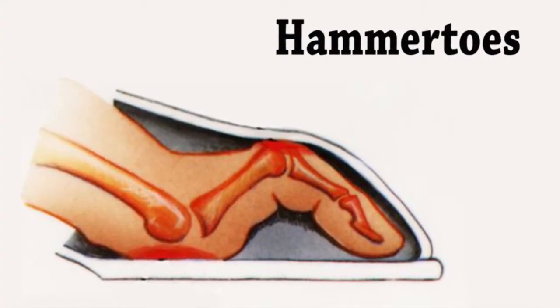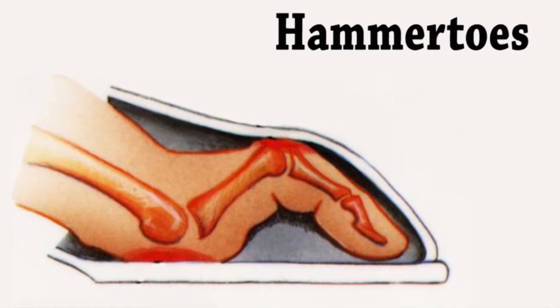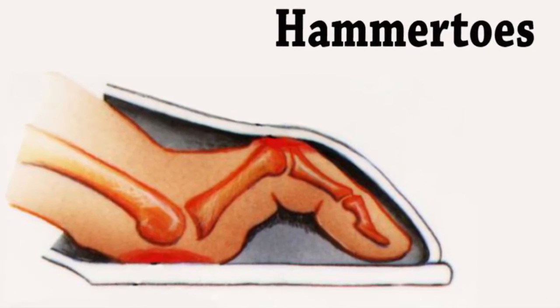Hammer toes occur due to the contracture of the small joints in the toe, which causes friction to these joints when wearing shoes. When the top of the toe repeatedly rubs against the shoe, a corn develops.